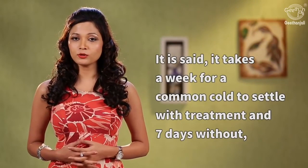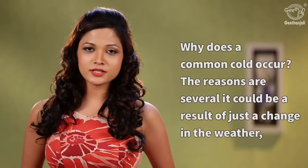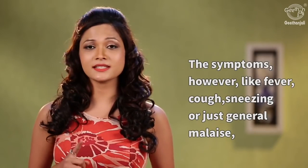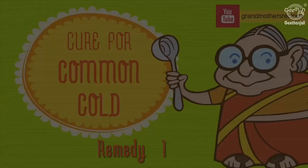They say it takes about a week for a common cold to settle with treatment and 7 days without. So if you have to endure it anyways, you might as well make it a little more bearable. Why does a common cold occur? The reasons are several — it could be because of change in weather, an allergy, or a viral infection. However, symptoms like fever, sneezing, or any other general illness could be quite discomforting. So here are a few remedies to make it a little bearable.